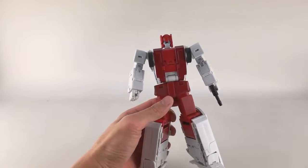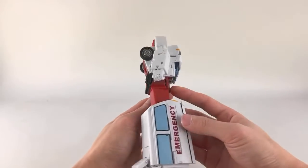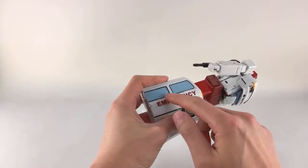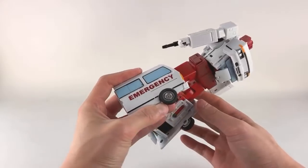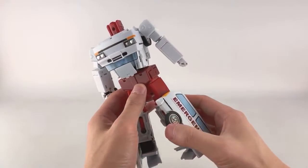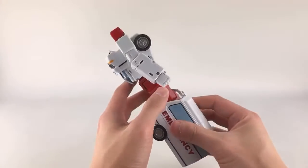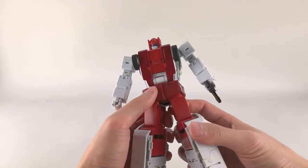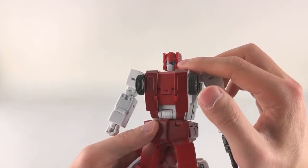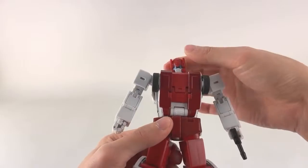Let's talk about articulation and paint. The paint is very nicely done — he has a lot of nice tampos, including 'Emergency' lettering. The windows are outlined, not just blue. He has the headlights painted, the wheels have gunmetal paint, the chest section is all painted as well, and his eyes are a metallic blue-slash-purple which I really like.